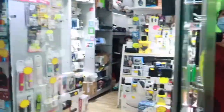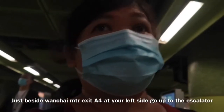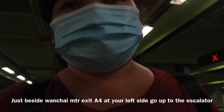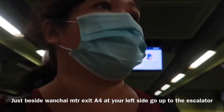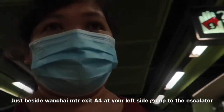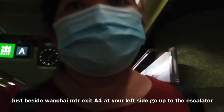There's no HP in the shop there. So let's get out of here. How to get here, guys? This one is Wanchai MTR exit A4. Yeah, it's A4. Then left side.